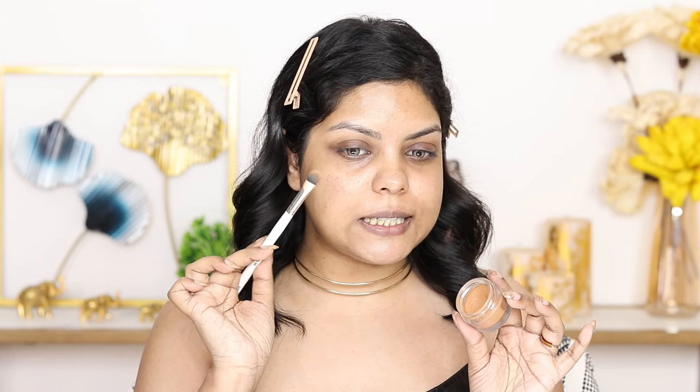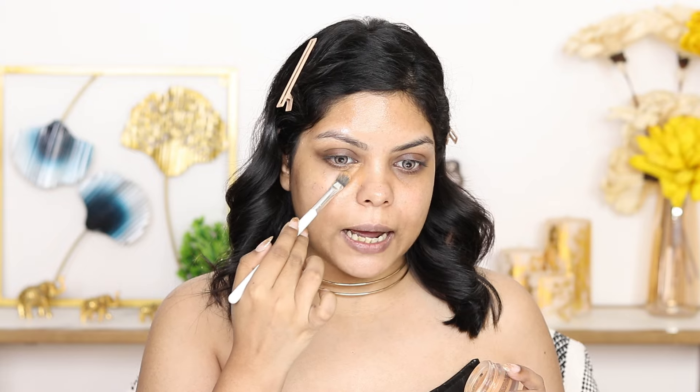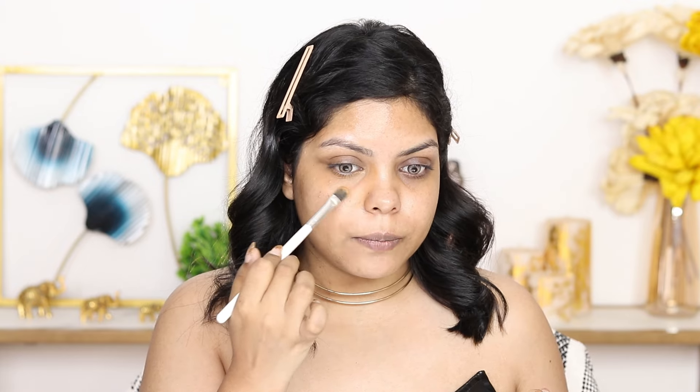Moving on, I'm going to color correct my under eyes and the sides of my mouth because I have pigmentation and dark circles. For that I use a darker concealer — this is the Pack Studio HD Concealer. It's super pigmented, you need just a teeny tiny bit. I'm using a synthetic brush, the Prosh P18. I'm just going to dab it and blend — always remember to dab, not drag, for the best coverage. Just look at the difference, it covers up everything.